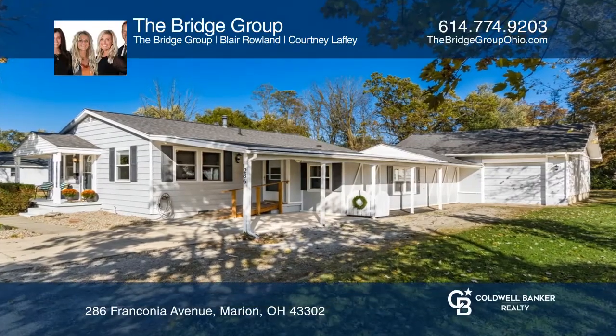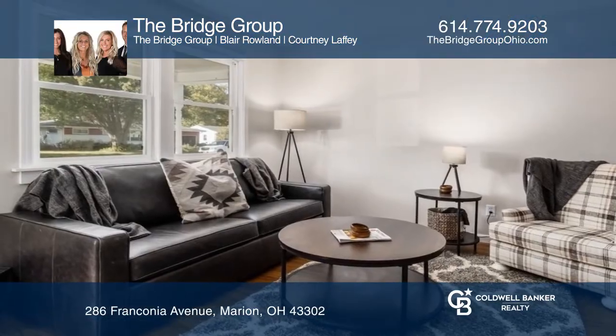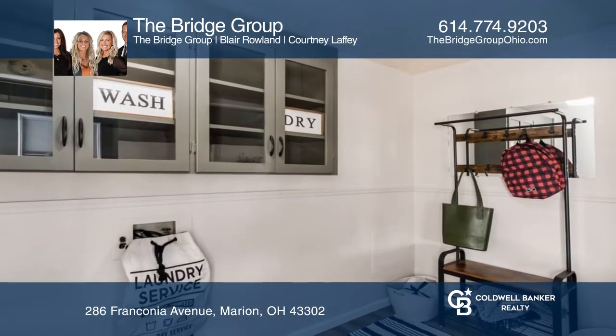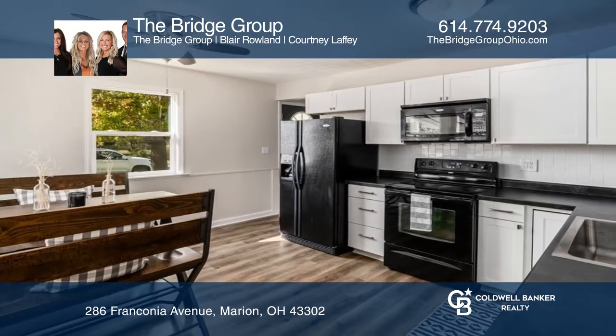Welcome to this adorable move-in-ready ranch with a 27 foot by 27 foot attached garage. This three bedroom, one bathroom home has so much to offer with the oversized bonus room and fenced-in backyard.